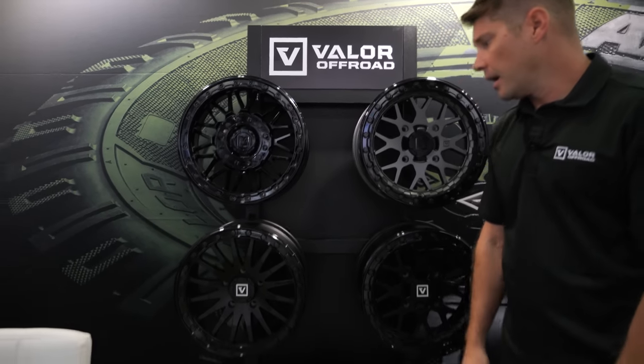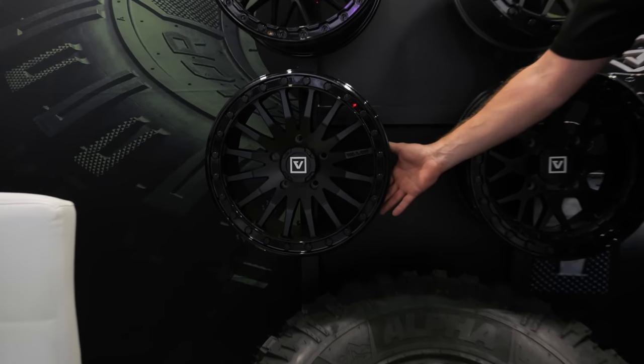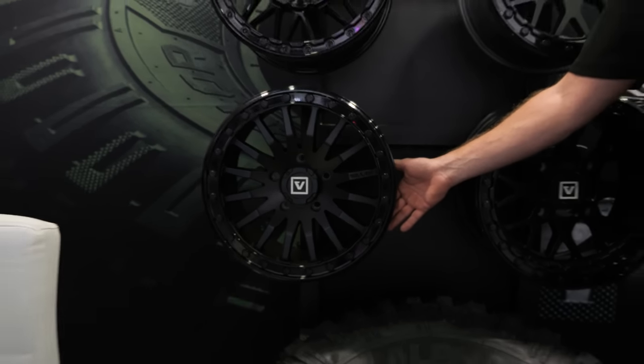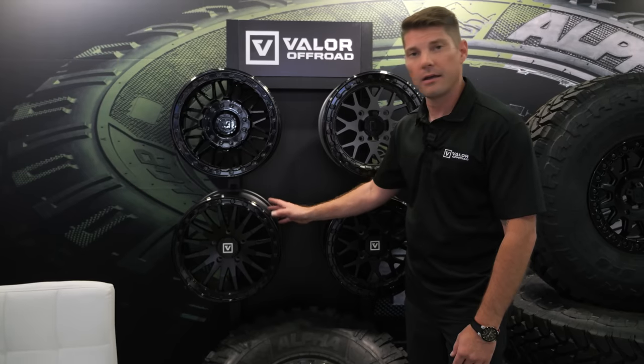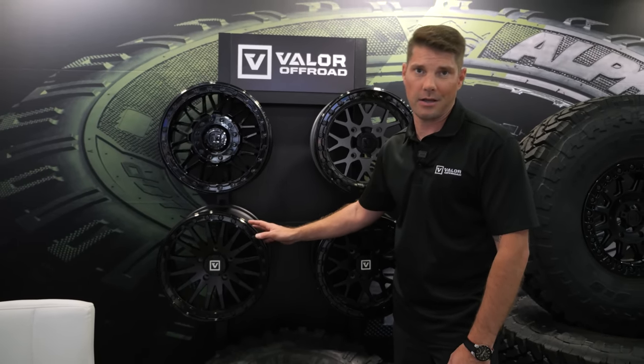This wheel is our Valor V06 — it is our five-lug wheel for all of your Pro R needs. Available in three finishes: satin black with a gloss black ring, gloss black with gunmetal ring, and brushed gunmetal with a black ring.